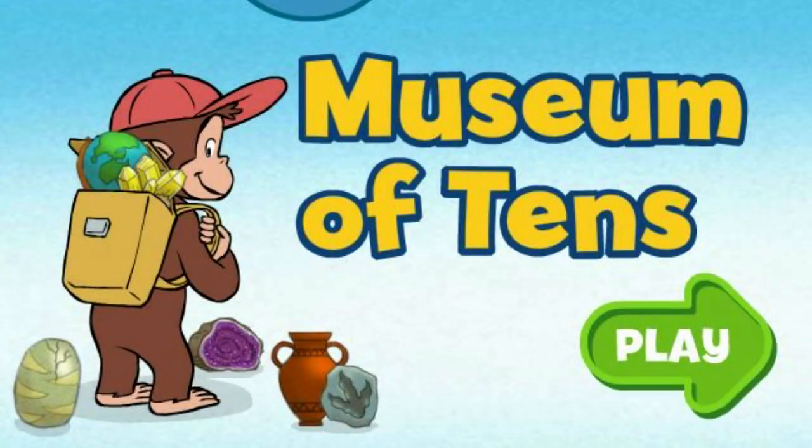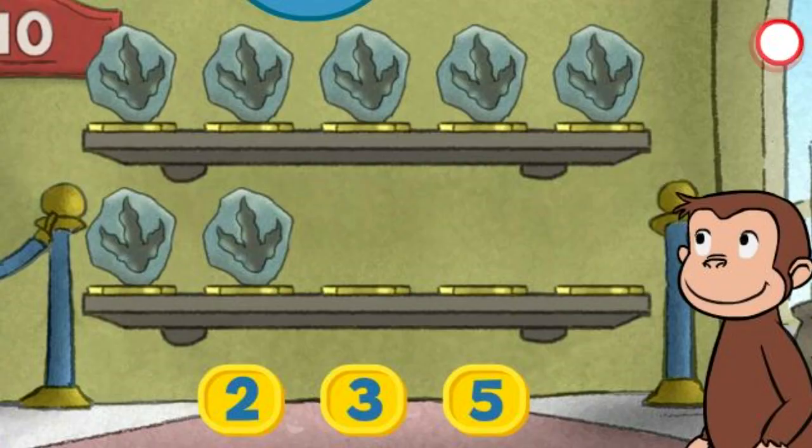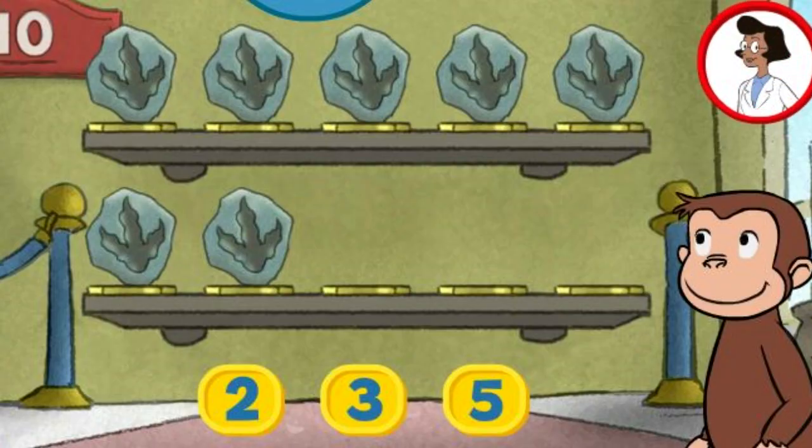Museum of Tens. Click the green button to start. Welcome to the museum. Each exhibit should have ten things, but some are missing. Click the number below to tell George how many more things are needed so that ten are on display.